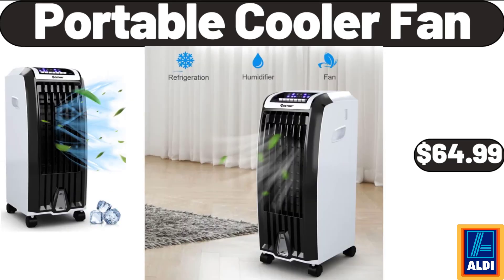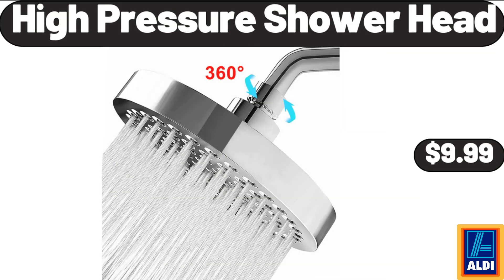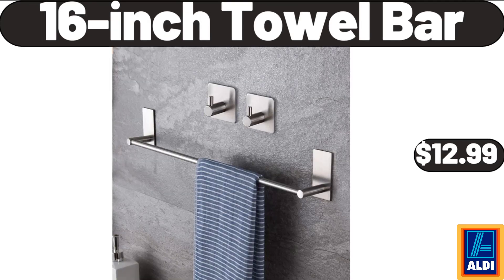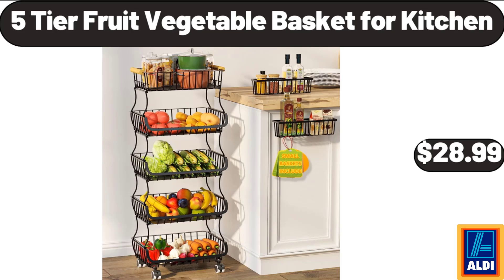Portable Cooler Fan, $64.99. 2-in-1 Cupcake Carrier and Cake Keeper with Lid, $8.99. High Pressure Shower Head, $9.99. 16-Inch Towel Bar, $12.99. Plastic Dinnerware Set of 16 Pieces, $14.99.